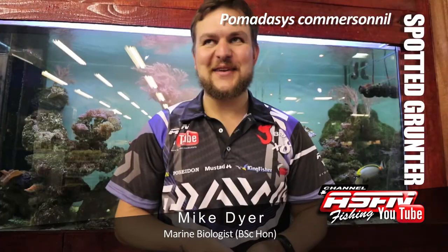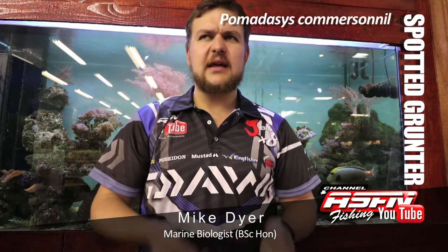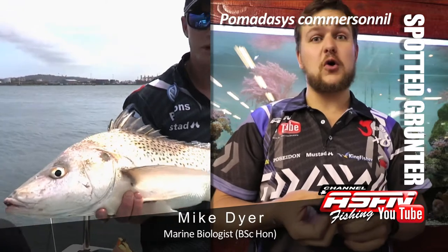Alright guys, today we're going to be talking about the spotted grunter. Bombardaisis komosonia is the scientific name. Other names, local names — tiger, which was quite a common name down in the Cape area. And then in Zulu it is Mkolo Kolo.